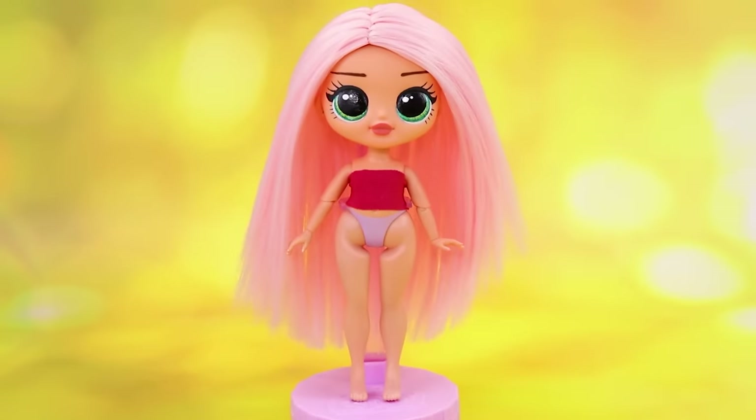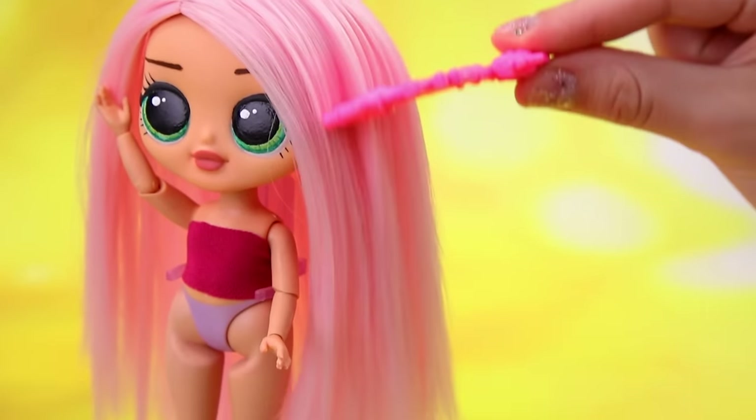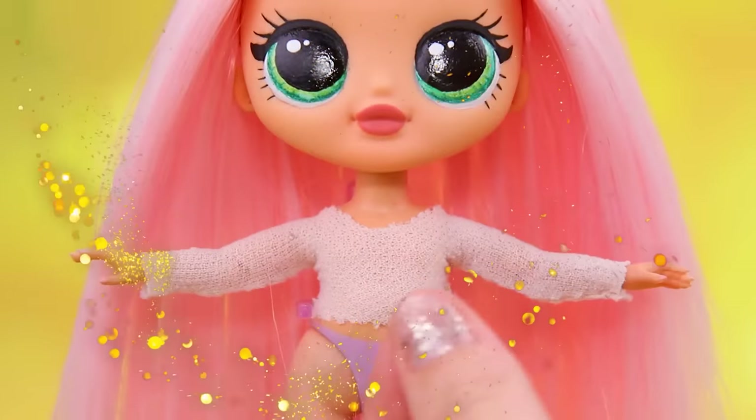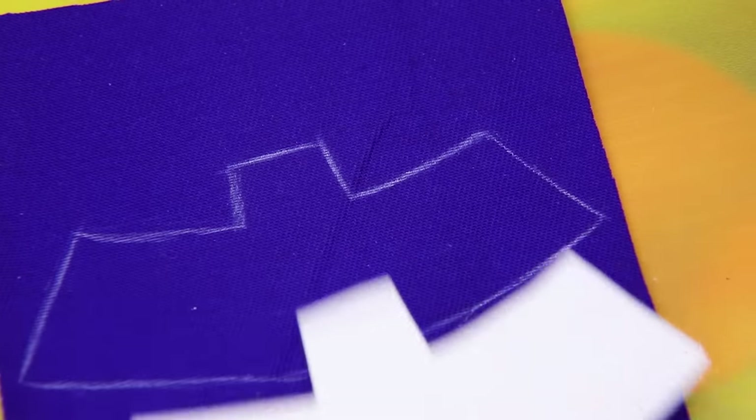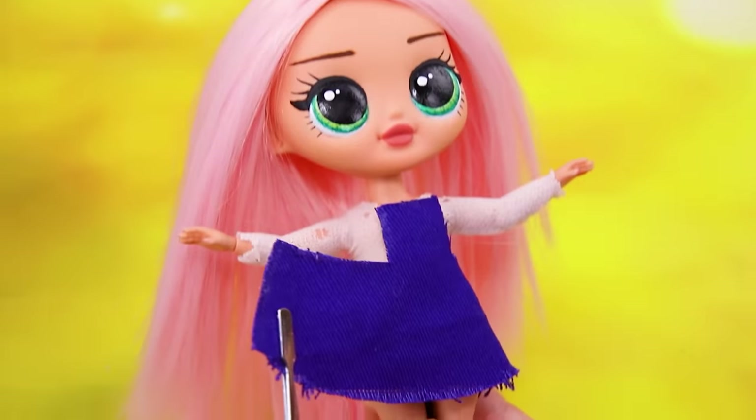The girl grew up. Brush long hair. Make a sundress — the edges will be rough. Put the new outfit on.